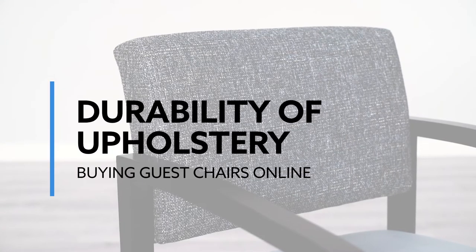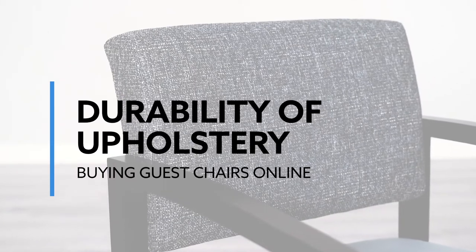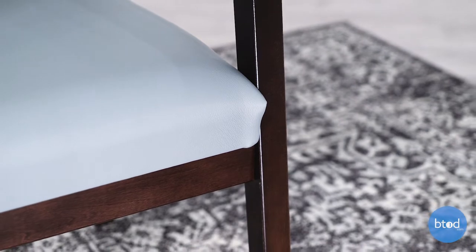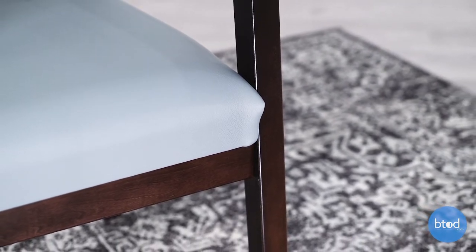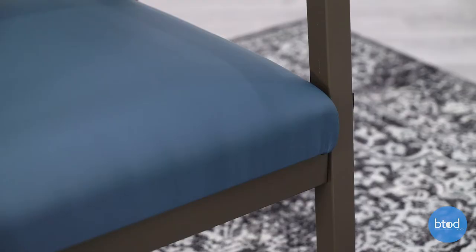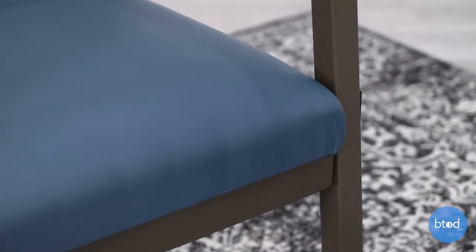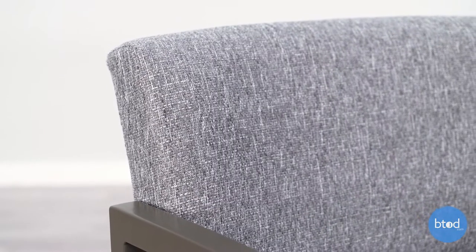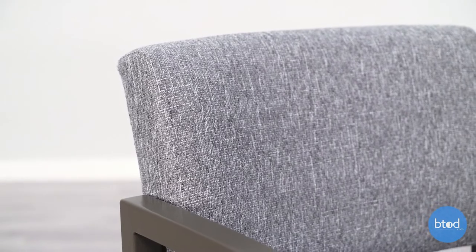The durability of your upholstery can make or break the life cycle of the chairs. If you're a high-traffic space, we recommend looking at a double rub count of a minimum of 100,000 double rubs. A double rub is essentially getting in and out of the chair — that's considered one double rub. The minimum for commercial grade is 25,000, but that number can actually go well into the millions.